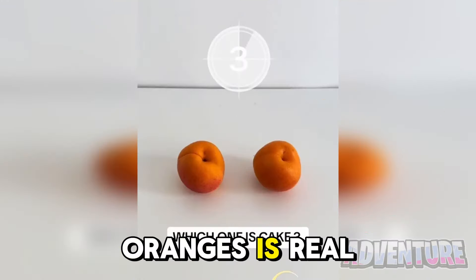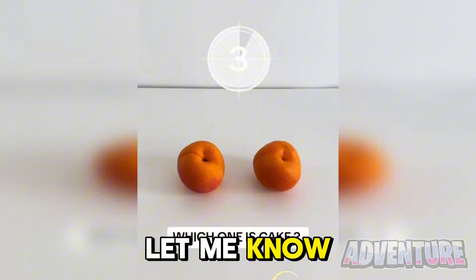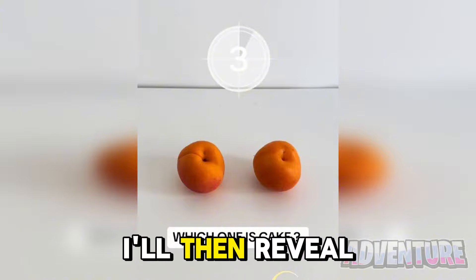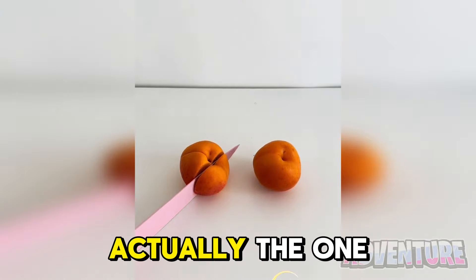One of these oranges is real and the other one is made out of cake. Can you tell me which is the one made out of cake though? Let me know in the comments if you think it's the one on the left or the one on the right. I'll then reveal the answer. Alright so the orange that was made out of cake was actually the one on the left.